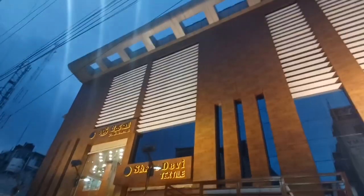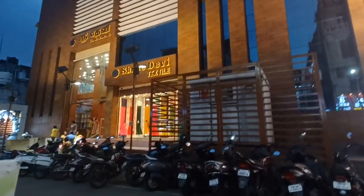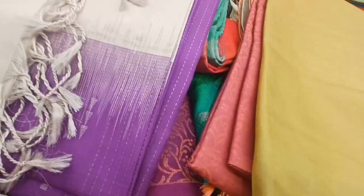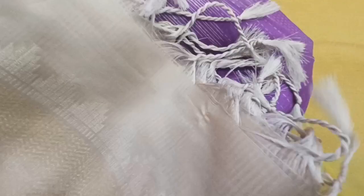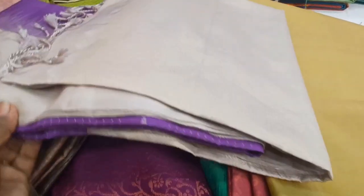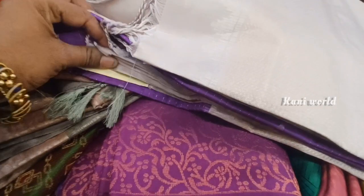Hi Friends! Welcome to the Kaniveldu channel. If you are in this shop, you will see the front view of the shop. We are also here with Sridhevi Textiles. Our Sridhevi collections are very good — you can see the price range.